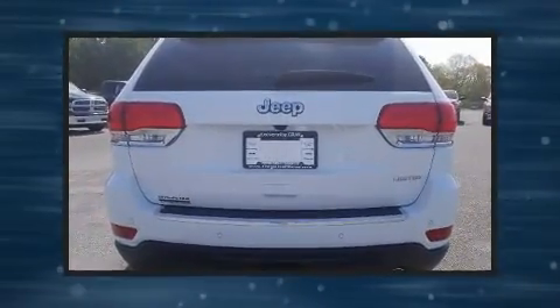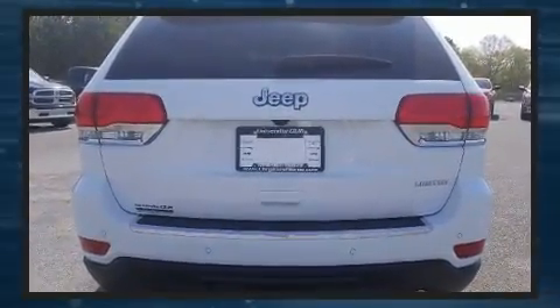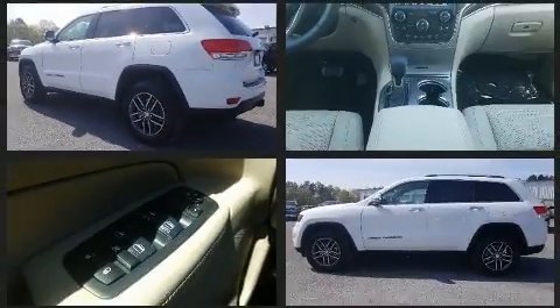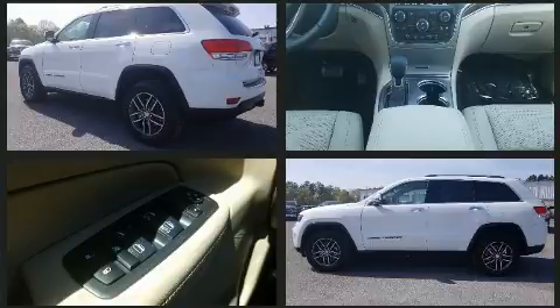All of the premium features expected of a Jeep are offered, including front and rear reading lights, automatic dimming door mirrors, power front seats, heated door mirrors, a power rear cargo door, and voice-activated navigation.